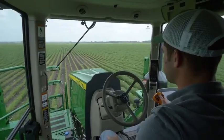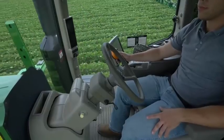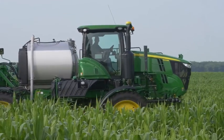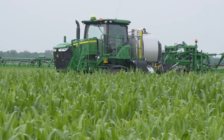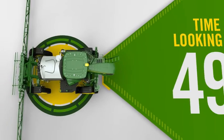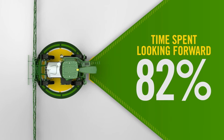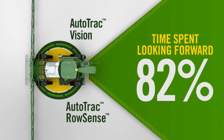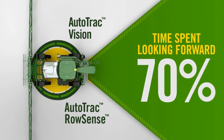Operating a sprayer takes 100% focus, yet there are so many things that need the operator's attention, such as checking the monitor, looking at the boom, and watching the rows for manual steering. We conducted a study to calculate just how much time a sprayer operator spends on visual tasks in post-emerge row crop applications. We found that sprayer operators typically spend 82% of their total time staring down the hood just to steer the sprayer down the row. When operating a sprayer equipped with either AutoTrack Vision or AutoTrack RowSense, those same operators were able to save 12% of their time from reduced manual steering.